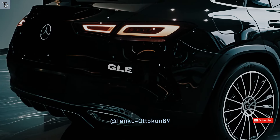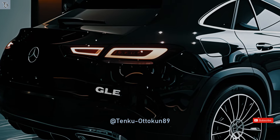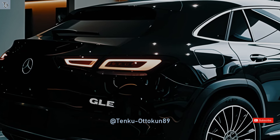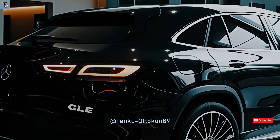The Mercedes-Benz GLE model merges exceptional functionality with the characteristic rugged look of an SUV. This is evident in the roof, which is intentionally inclined to create a dynamic and athletic look.